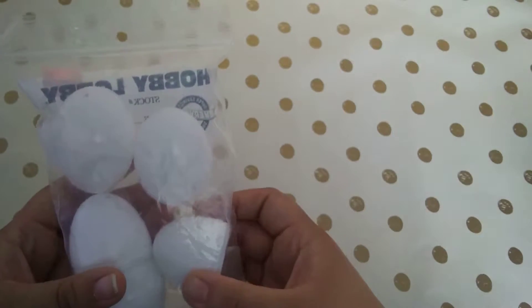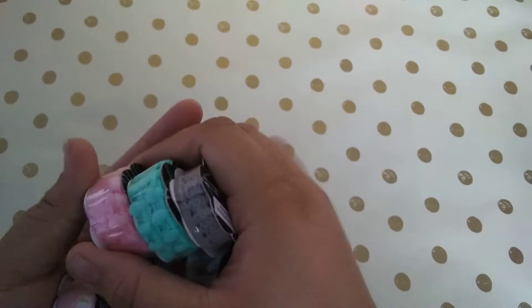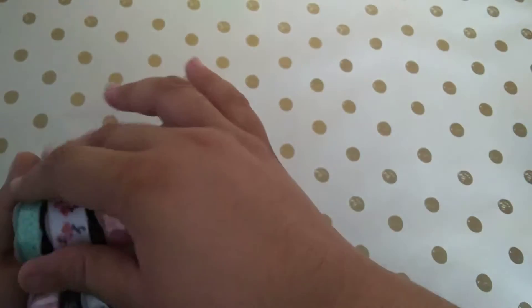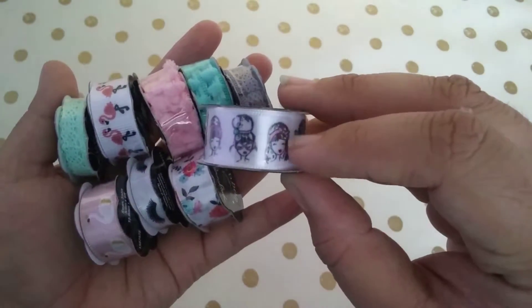I also found some white Easter eggs — I thought these would be great to do some alcohol ink on them. That's from Hobby Lobby, and these were on sale 50% off.